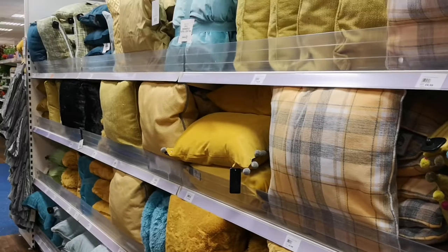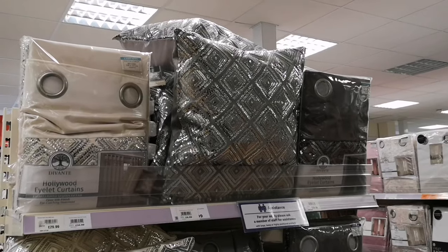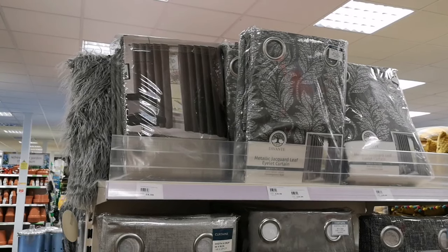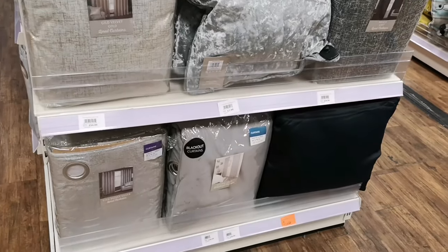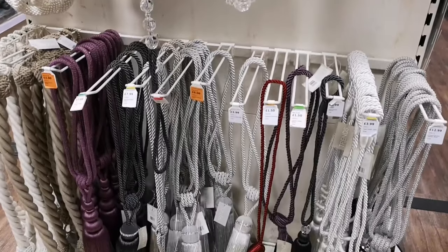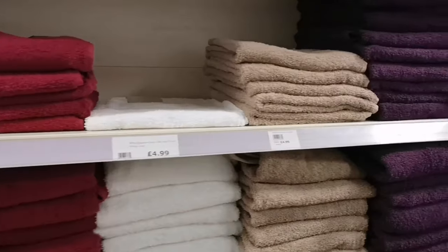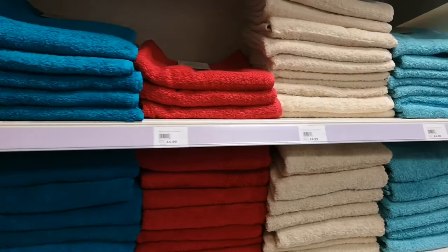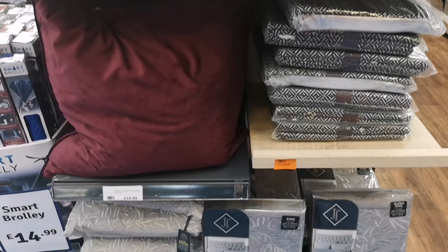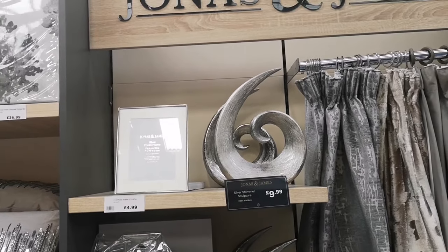Mustard and turquoise are in right now, so if you're looking for that extra spring/summer colour, definitely come in here for mustards and turquoises. So many different types of curtains — you'll definitely find what you want here, especially if you don't want to custom make them. Tie-backs to match any curtains you choose in many different colours — tassels, diamonds, crystals. Lots of towel sets, once again perfect for wedding presents or making a hamper.